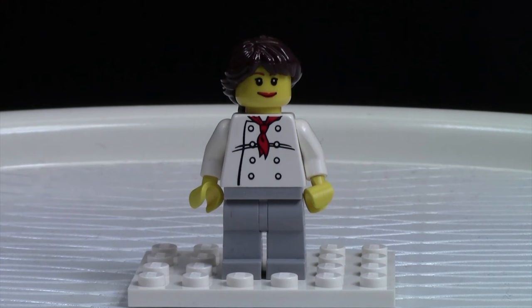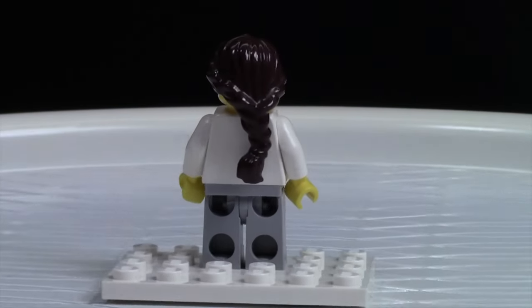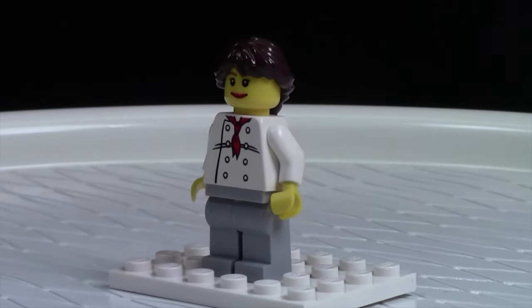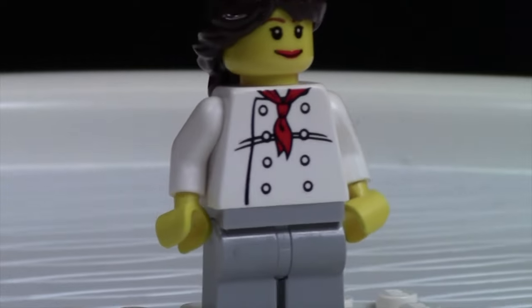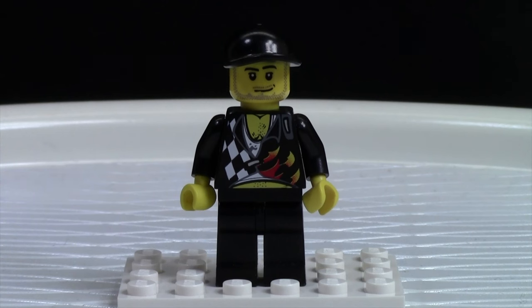The first minifigure of the Corner Gas series I'm going to show you is Lacey. Lacey is the Ruby Cafe owner and she's one of the main characters of the show. As you can see I gave her just really boring, plain old grey pants. She has a chef torso because she does own the cafe. She's got a girl head, and then because she has long braided hair most of the time, I gave her braided hair.